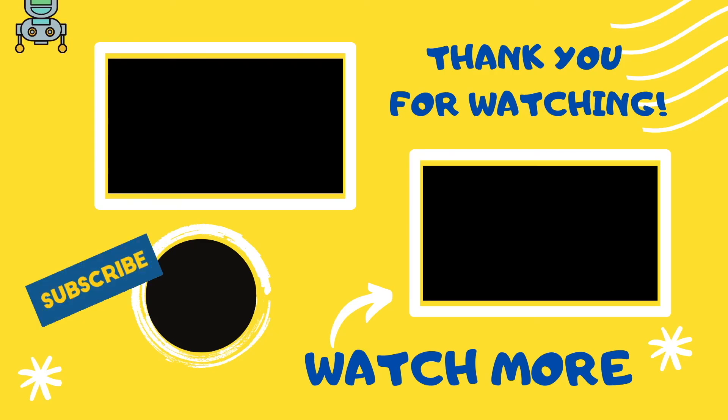Thank you so much for coming on the channel. If you all enjoyed this video, make sure to give it a like. And if you haven't already, don't forget to subscribe. Thank you.